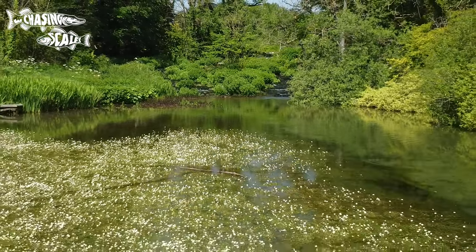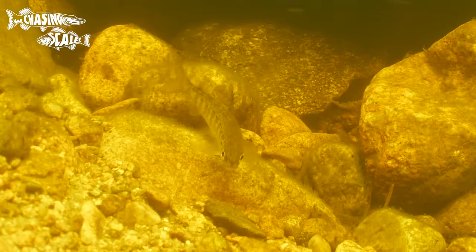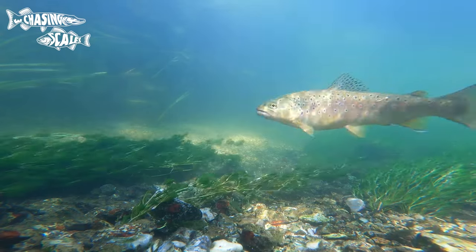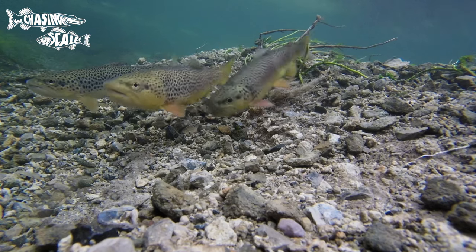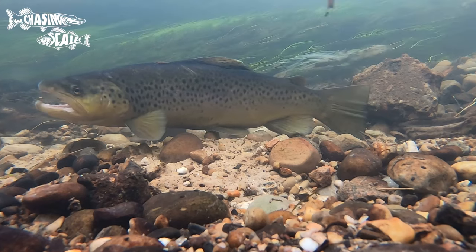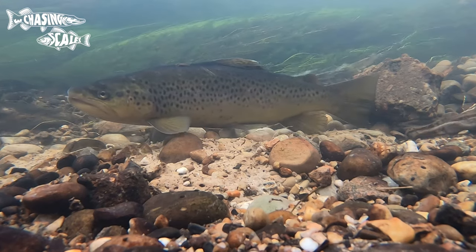I'm going to catch my first species, which is the brown trout. Brown trout are arguably the most widespread fish in the UK — from coastal waters to highland streams, they come in an impressive array of shapes, colors and sizes. Fish in a river like this could get up to three pounds, which is a good size for a wild fish, but in larger venues brown trout can get to weights of over 20 pounds.